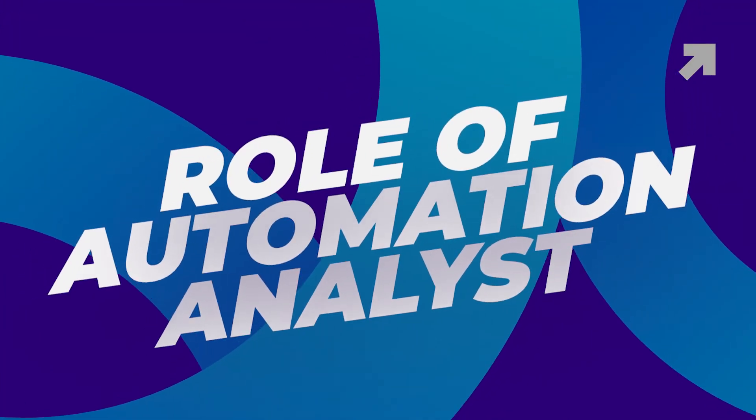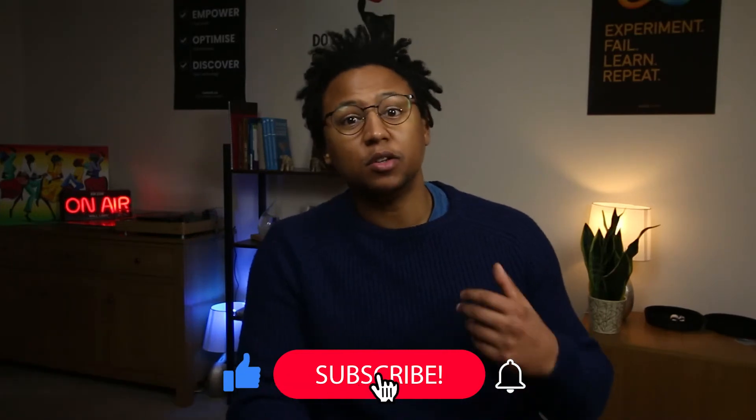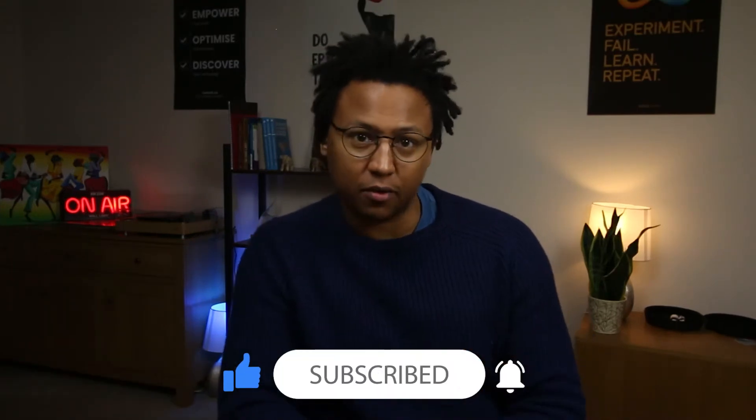As the demand for automation continues to grow, you might have to change your number to stop job agencies calling you. Hi guys, welcome back to another video. I'm Tony and this is LeanIA — Intelligent Automation Simplified. I want to simplify intelligent automation for you so that you as a business leader or professional can get more involved in automation and start optimizing your business and your working life. If you're looking to learn more about intelligent automation, hit that subscribe button so you get notified as I release new videos every week.